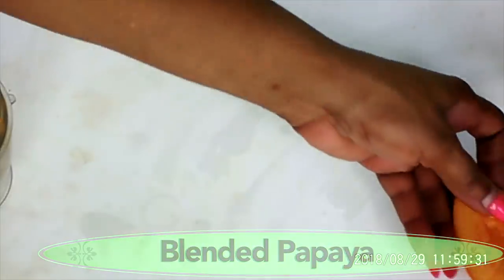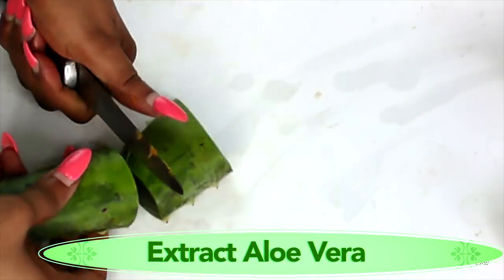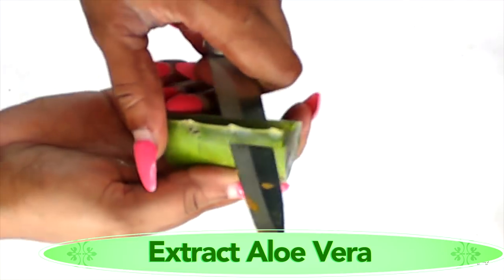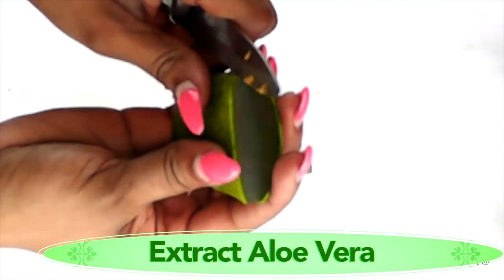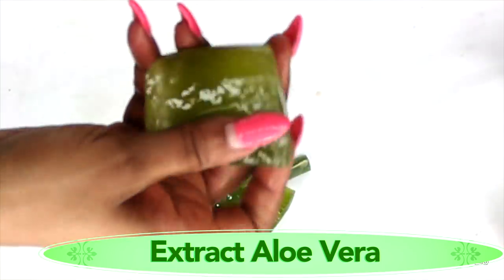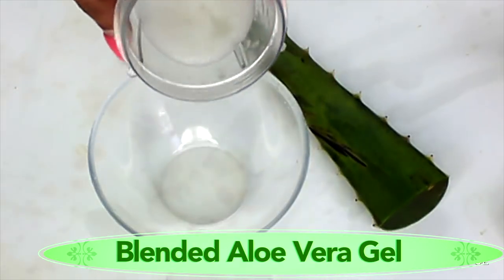Here is our blended papaya, and now I'm gonna move on to our aloe vera. I'm gonna use about two ounces. First I'm gonna extract the gel and then blend it. To extract the gel, just remove the sides like this, put the knife right underneath, take off the top, and do the same for the bottom. Here is our aloe vera gel — this feels really nice. Now I'm putting it in the blender — no need to chop — and blending. Here is our aloe vera gel after blending. Now we have all our ingredients ready.